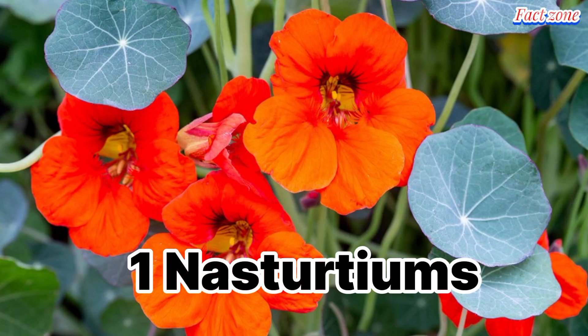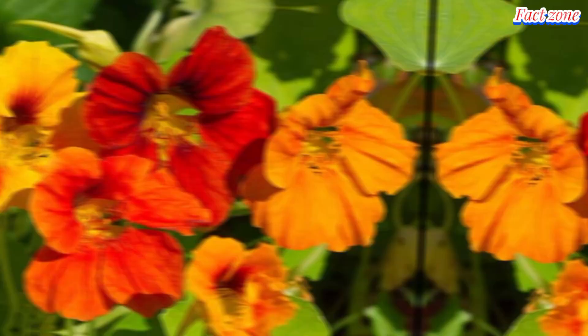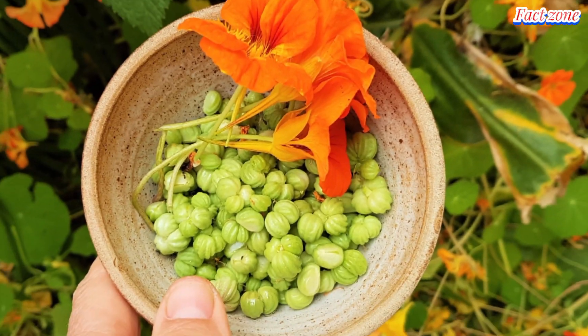Nasturtiums. These cheerful blooms come in a range of vibrant colors, from sunny yellow to fiery orange and deep red. Their peppery, slightly spicy flavor adds a delightful zing to salads, sandwiches, and even desserts.